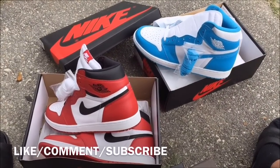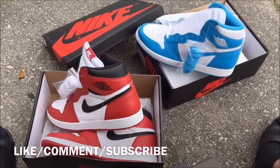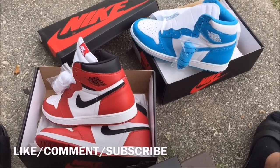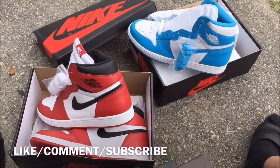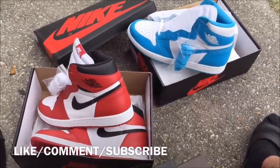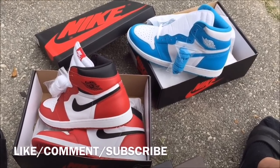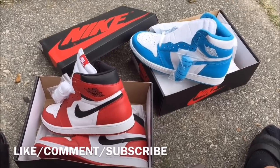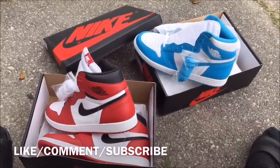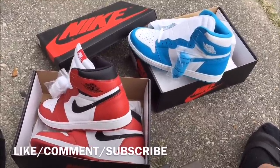Yo, what's good YouTube, this is Rob Dollar back with another vid. Today I will be comparing these two shoes. Before I get into the video, make sure you guys hit that thumbs up. If you guys are new to the channel, subscribe. Make sure you guys take advantage of the giveaway I'm having — the link will be in the description.